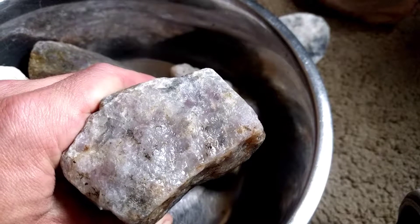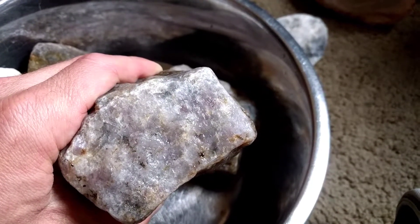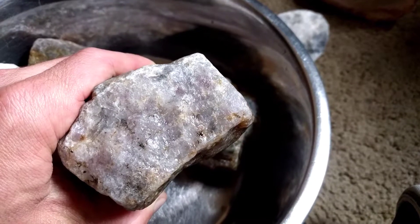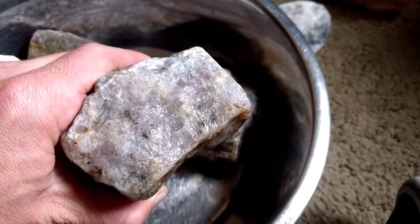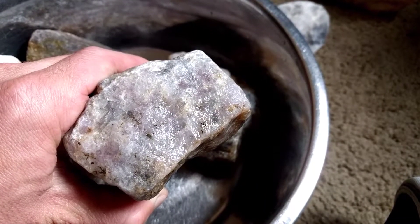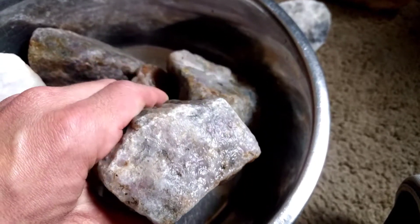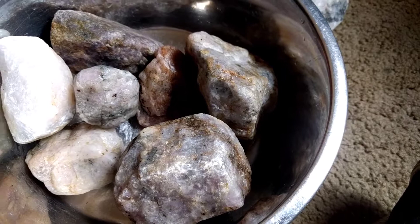It's a gorgeous material. It's not just stained like that on the outside. I thought when I first found it that these cracks getting filled with iron oxides are just making that purple. But these stones are actually purple through and through.